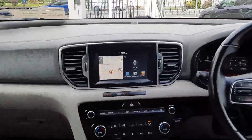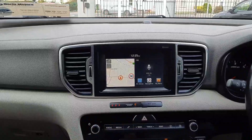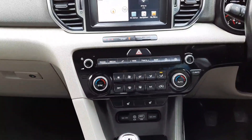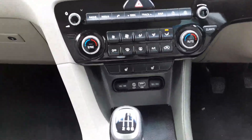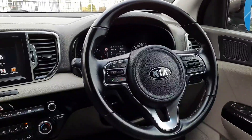Up front we have our touch screen in the middle, so a built-in sat-nav, reversing camera, we also have Apple CarPlay and Android Auto. Down here we have our heater controls, so dual zone climate control, air conditioning, we also have heated seats and USB connection down here. Multi-function steering wheel with cruise control and radio/phone controls.